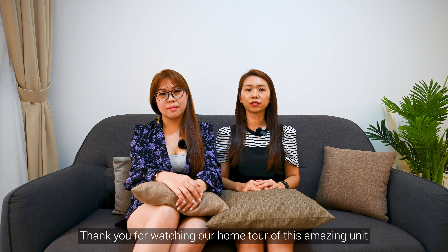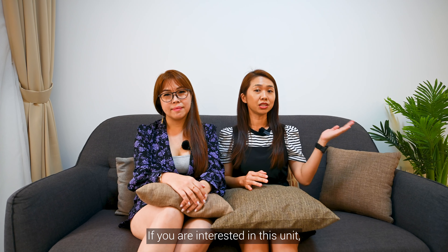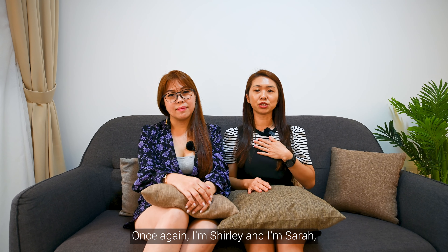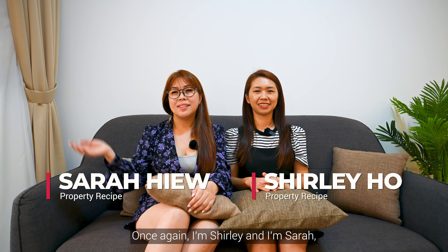Thank you for watching our home tour of this amazing unit at Seaside Residences. If you are interested in this unit, do contact us to find out more. Once again, I'm Shelley and I'm Sarah. See you soon.